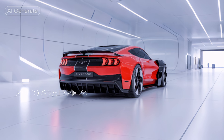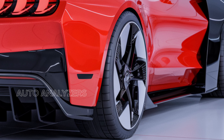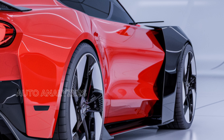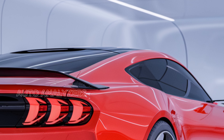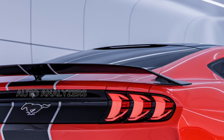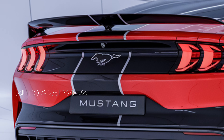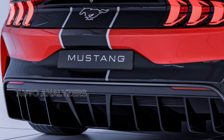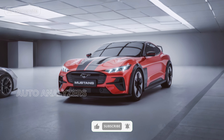Inside, the cabin is designed for both comfort and driver engagement. The sporty seats provide excellent support during spirited driving, while high-quality materials and modern finishes create a refined atmosphere. The driver-focused cockpit features a configurable digital display that provides essential information at a glance, from speed and RPM to performance metrics. You can customize the display to show exactly what you need, allowing you to focus on the road ahead.